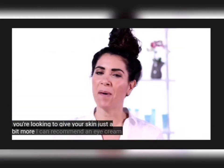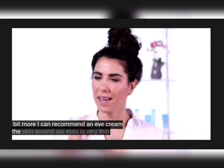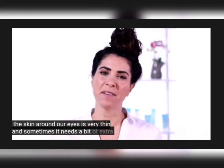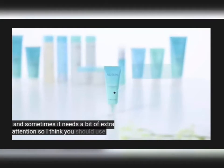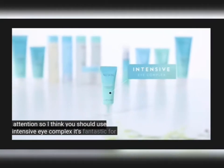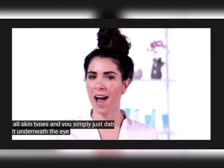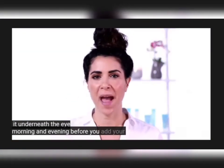If you're looking to give your skin just a bit more, I can recommend an eye cream. The skin around our eyes is very thin and sometimes it needs a bit of extra attention. So I think you should use Intensive Eye Complex — it's fantastic for all skin types, and you simply just dab it underneath the eye morning and evening before you add your moisturizer.